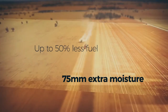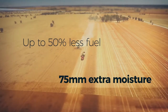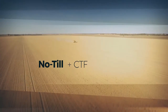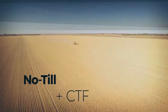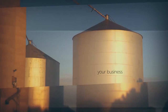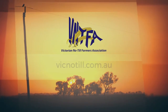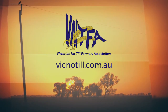Fuel consumption can be up to 50% less, and if you're getting 75ml of extra moisture in a no-till CTF system, you're increasing your yield potential. These are achievable benefits for your farm business. What's stopping you? The sooner you get on track with CTF, the sooner you can start building a more robust cropping system. You'll have access to more plant-available water even when conditions are dry, increase your yield potential and be on track for a better bottom line.